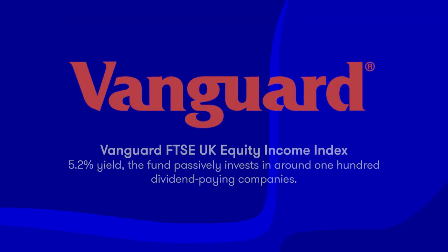However, a higher yield of 5.2% is currently available via the Vanguard FTSE UK equity income index. This fund passively invests in around 100 dividend-paying companies.